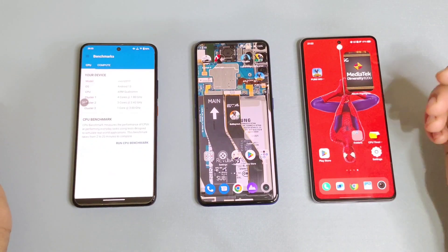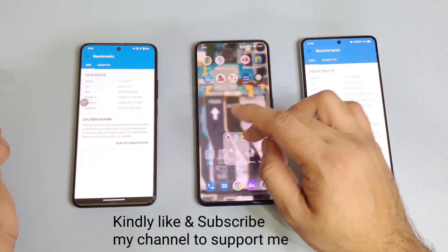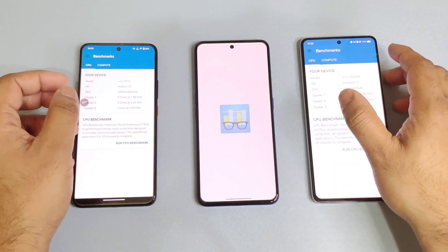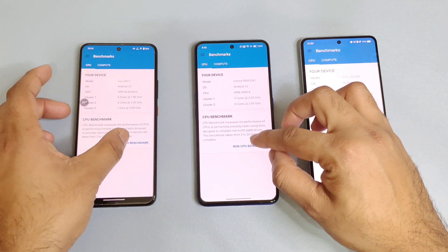Right now I've taken the iQOO 9 device as an example in this video, along with the Realme GT Neo 3 and the iQOO Neo 7 device. All three smartphones are selected to compare single-core and multi-core performance side by side.